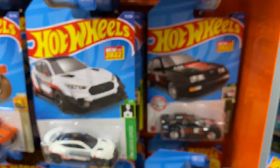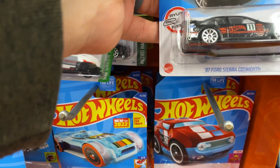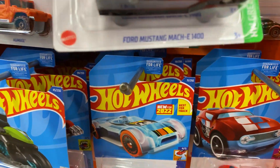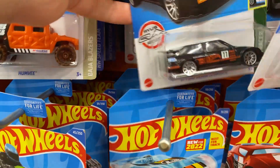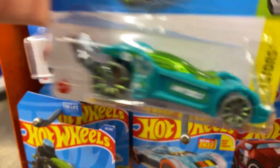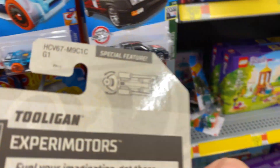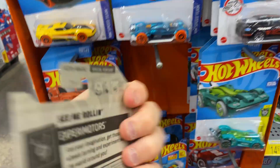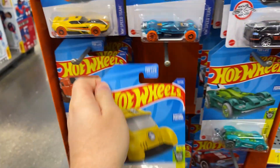Moving down to the next row — Batmobile, the green one. There's that Cosworth, another Batmobile, the Mach-E, there's a Cosworth, Tooligan. These all look like they're C-Case. I don't know if they're all C-Case or not, but yeah, there's a C-Case also.